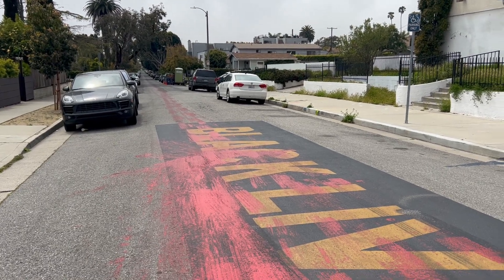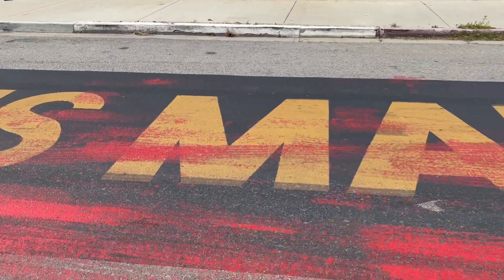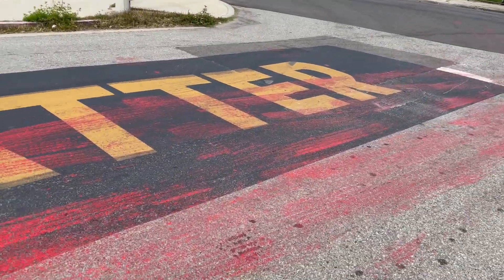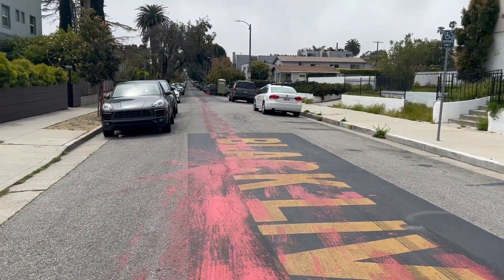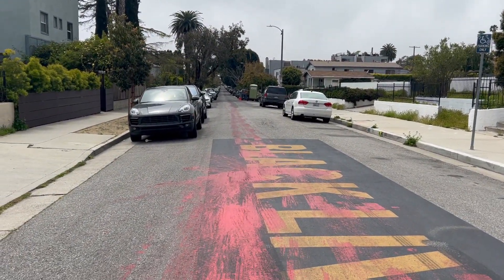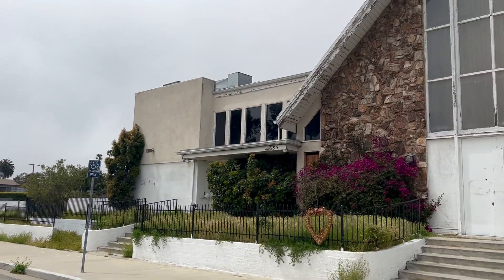It looks like someone vandalized the Black Lives Matter street mural we got installed a year or so ago — deliberate, obviously. The core of the paint is right here. We're on Westminster looking west; 7th and Westminster Church is right here.